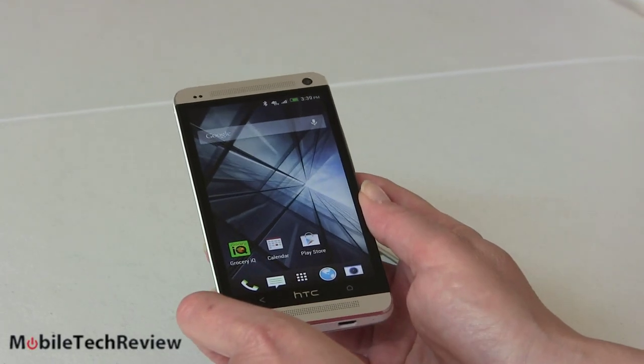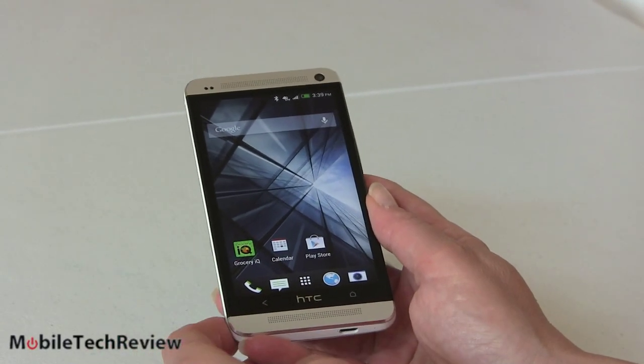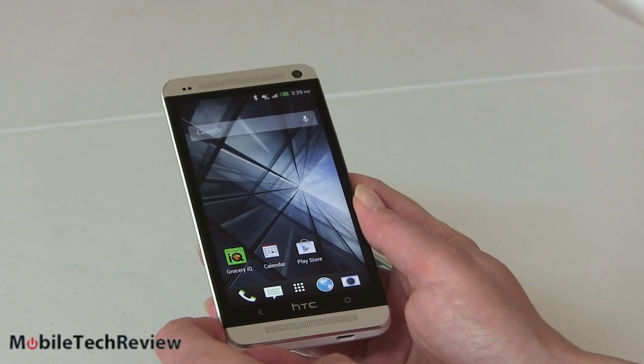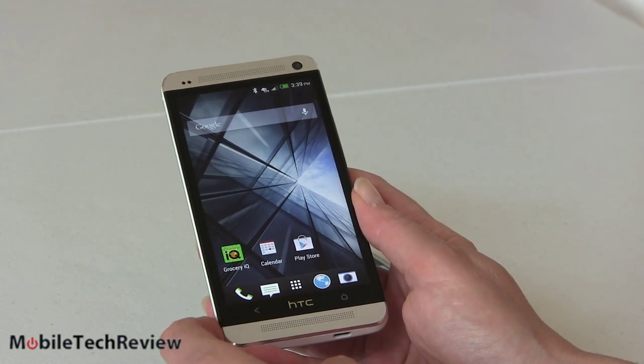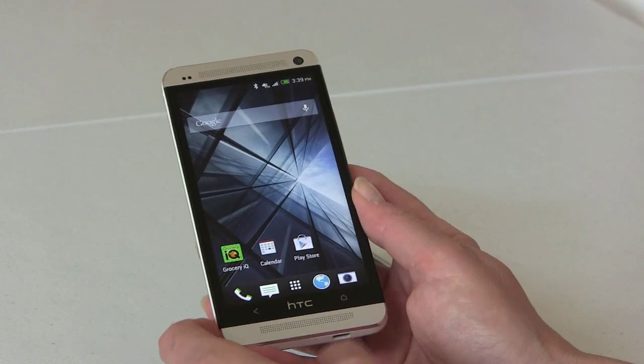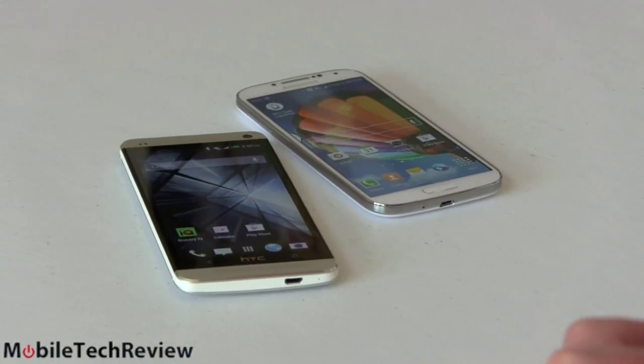Some folks might say 'who cares, you're going to keep it in a case anyway.' Personally, I carry my phones without cases — even my iPhone 5 — so I do appreciate the way a phone looks just as a phone.